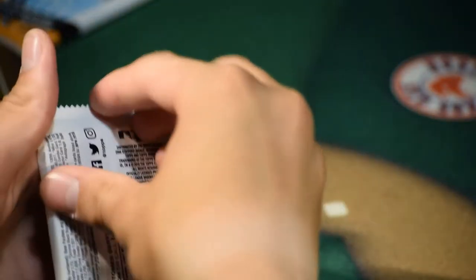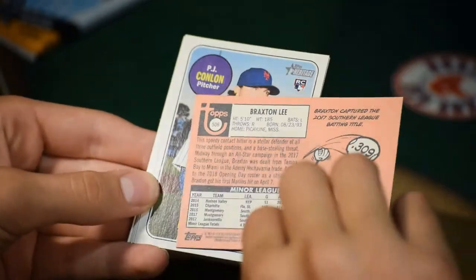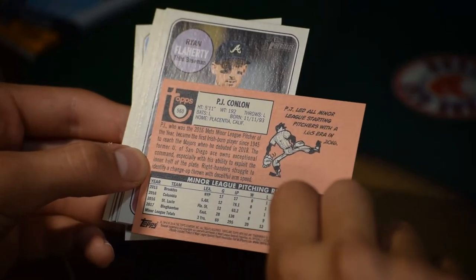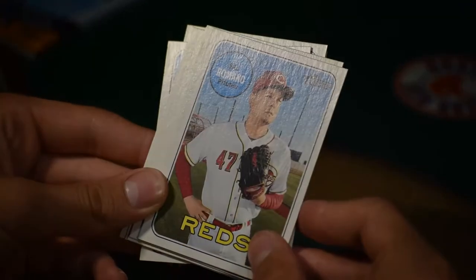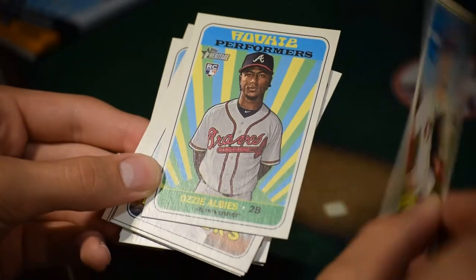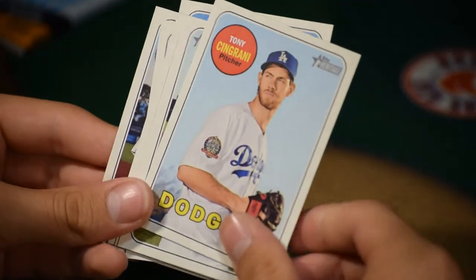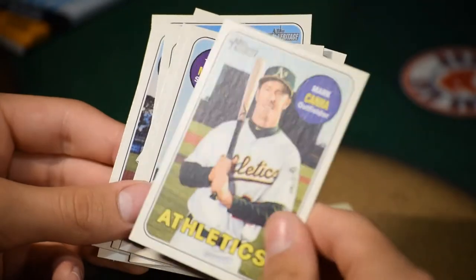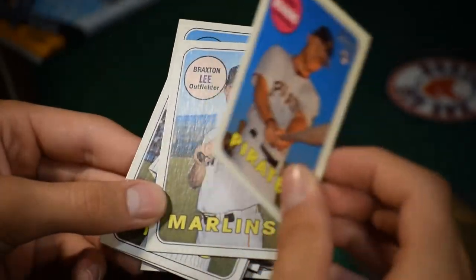Two more packs left — let's see if we can get a chrome card. Pack seven: Braxton Lee, outfielder rookie card. Back-to-back rookies with PJ Conlon. Mayron Flaherty, third baseman for the Atlanta Braves. Sal Romano, pitcher for the Cincinnati Reds. Rookie Performers: Ozzie Albies — a second baseman definitely worth watching. Tony Cingrani for the Dodgers. Mark Canha for the Oakland Athletics. Taylor Motter, shortstop. Austin Meadows — first card.